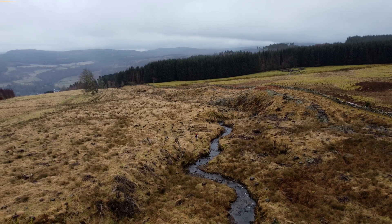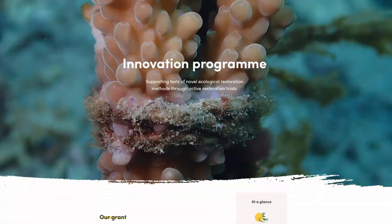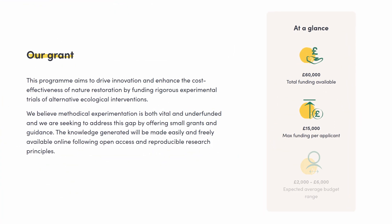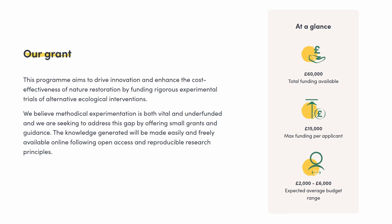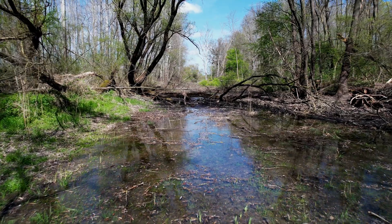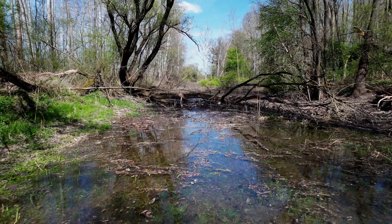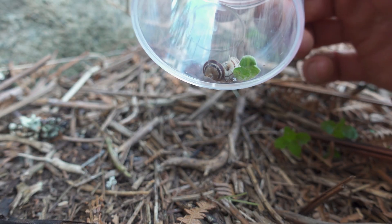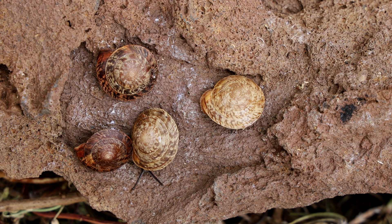As we want to spread this out, the maximum funding we are willing to offer per applicant is £15,000, but we expect that most applications will ask for between £2,000 to £6,000. Although these are modest figures, our experience and that of our global network of partners is that with creativity and good planning, a lot can be achieved with this amount of money.